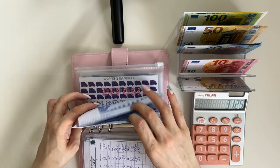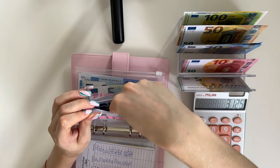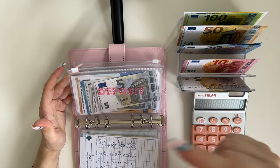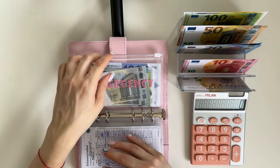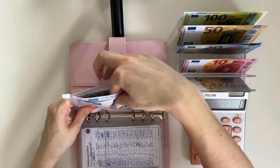By the way, the 1000 euro bills are out of stock already on Etsy, so if you were still wondering whether you want to get some placeholder bills, make sure to grab them while they're in stock. The link is down below in the description box and it's 30% off for all of my YouTube viewers.